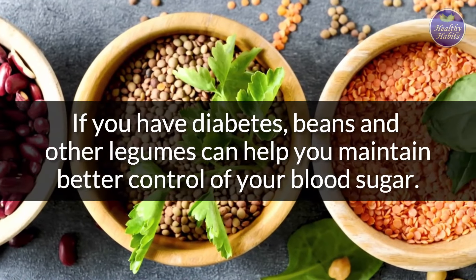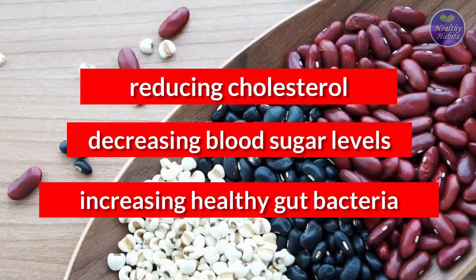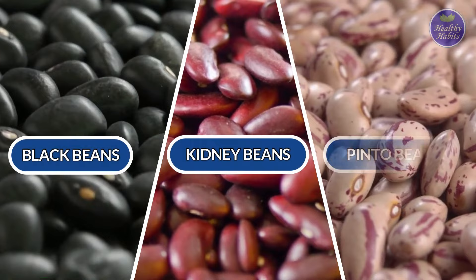If you have diabetes, beans and other legumes can help you maintain better control of your blood sugar. Beans and legumes have many health benefits, including reducing cholesterol, decreasing blood sugar levels, and increasing healthy gut bacteria.